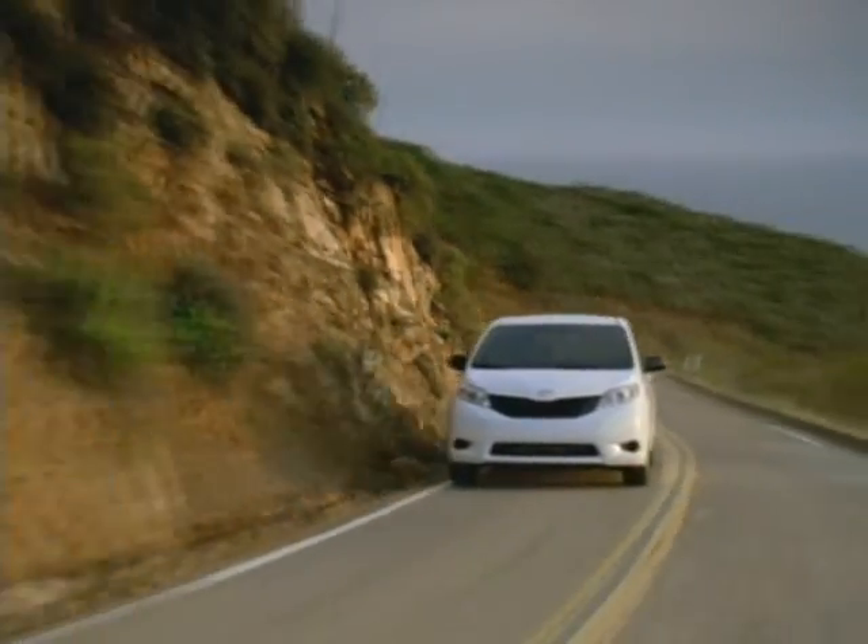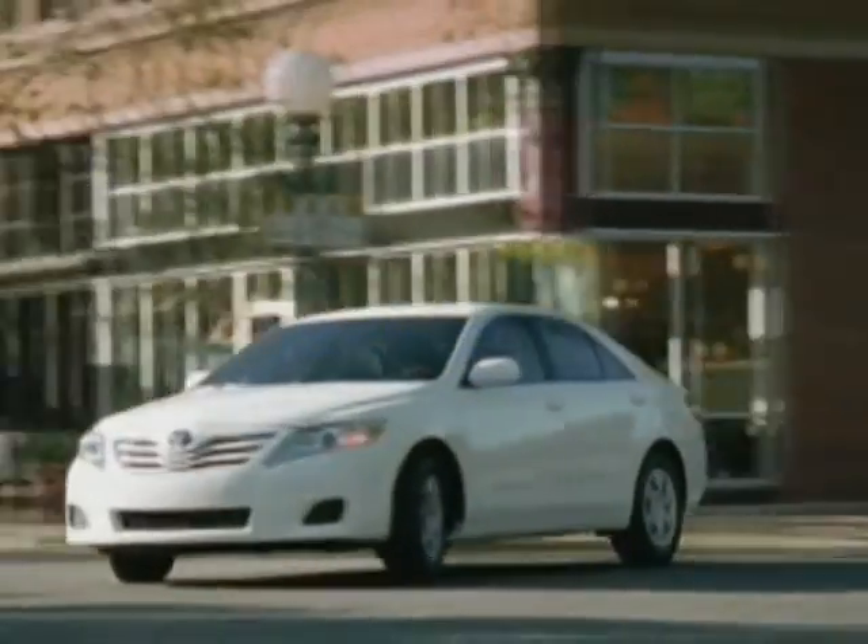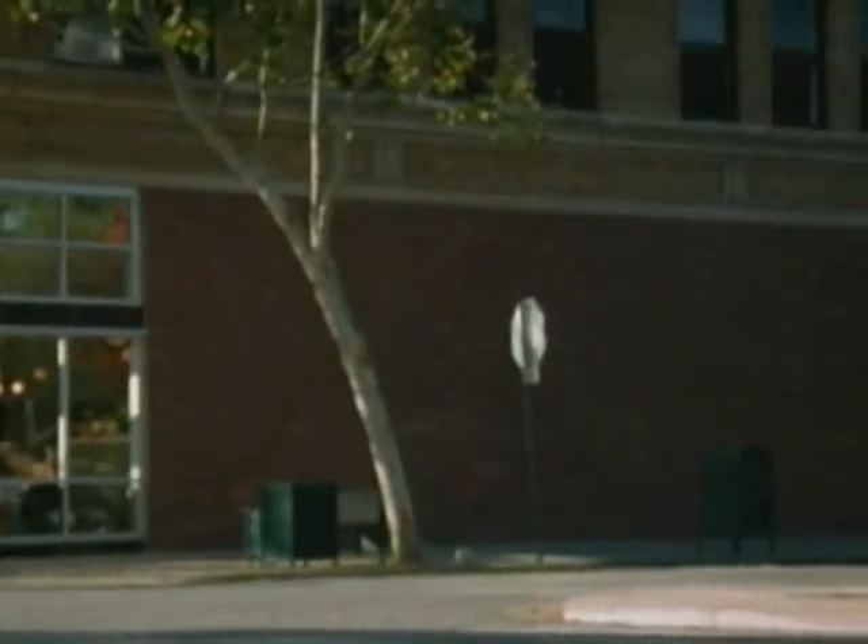On hot days, most of us jump into our car and blast the air conditioner as soon as the car starts, anticipating a rush of air to quickly cool the inside of the vehicle for the drive ahead.